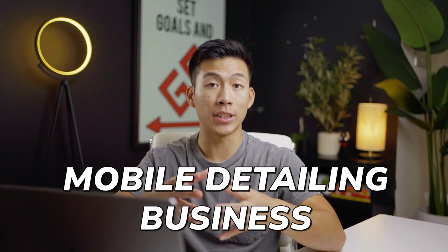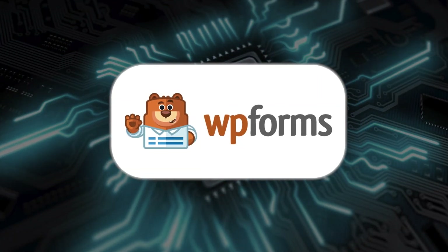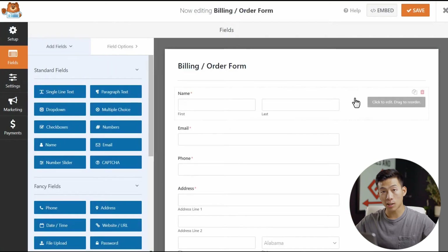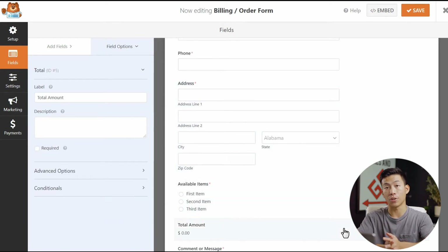The next plugin is great for businesses that have products or services that can't be easily priced without first knowing a few details. For example, if you have a mobile detailing business, you're not going to be able to give every single customer the same price. You're going to need to know things like what type of car they have, the type of cleaning they want done, as well as any add-ons that would change the price. This is where having a plugin for customers to request a quote is super helpful. The one I recommend is called WP Forms — the best contact form plugin on WordPress for beginners. It can be used to easily build out any form on your website, whether a simple contact form or a form where customers can request specific pricing, which WP Forms actually has a template ready for you to use.